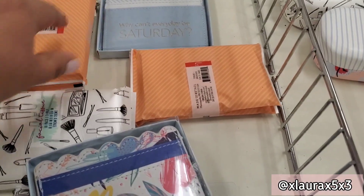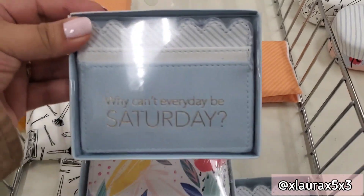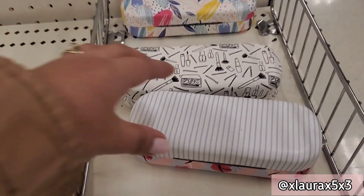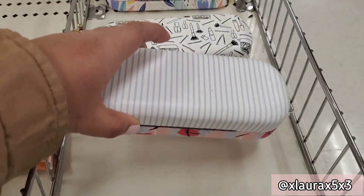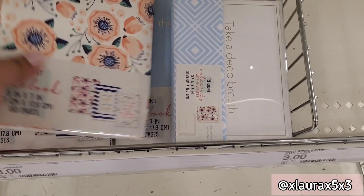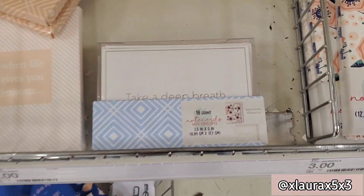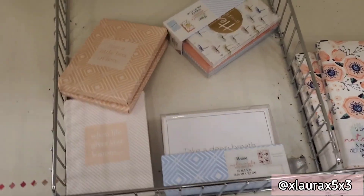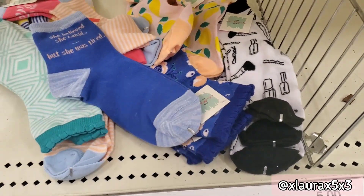They have tissues for a dollar, small wallets for three — I really like this one — and they had cute glasses cases for three dollars. These are 18-count note cards with envelopes for three dollars. They also have socks for a dollar with the same prints or sayings.